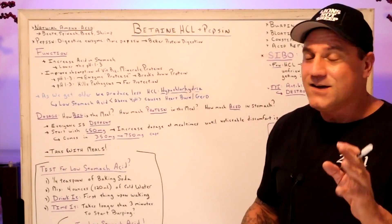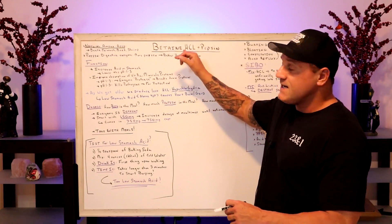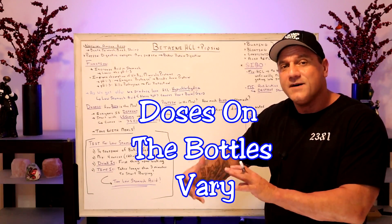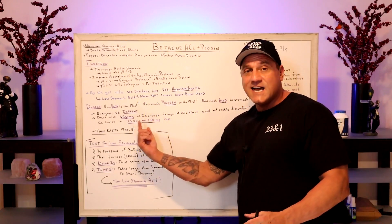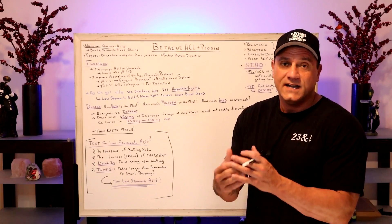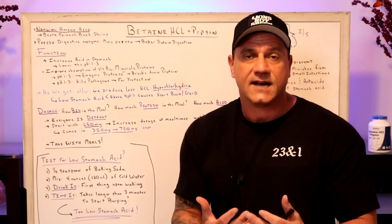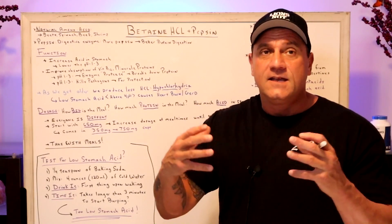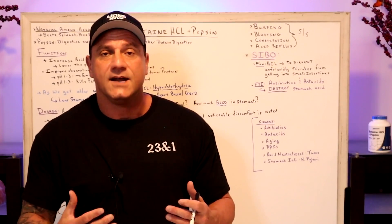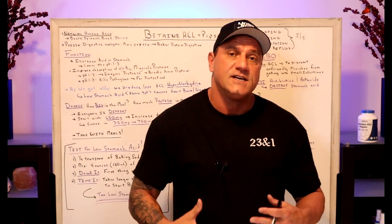Now, if you read the label on the back of the bottle, betaine HCL comes in anywhere from 350 milligrams to 750 milligrams. The pepsin will just piggyback on top of it — don't worry about the milligrams of pepsin, focus on the betaine HCL. I chose 650 milligrams — I'm a big guy, so I need a little more punch with a big meal. You want to start off at 650 milligrams, or whatever dosage you desire, and increase it with each meal until you get notable symptoms like tingling, heartburn, diarrhea, or digestive discomfort. That means you're getting too much acid and you're not used to it.